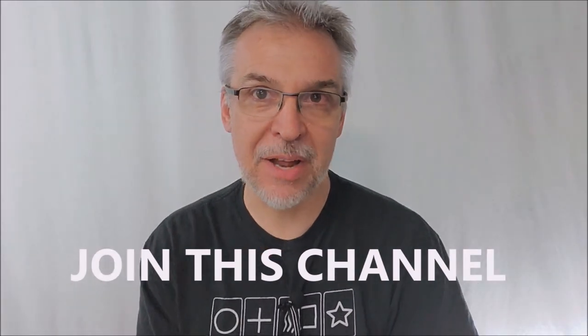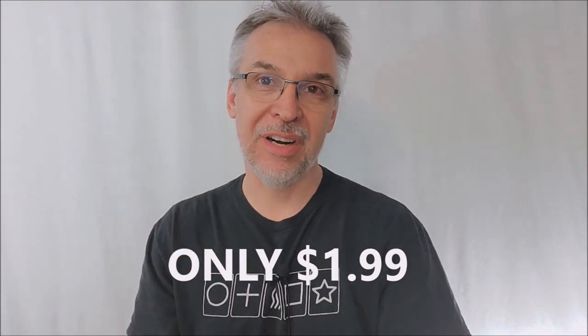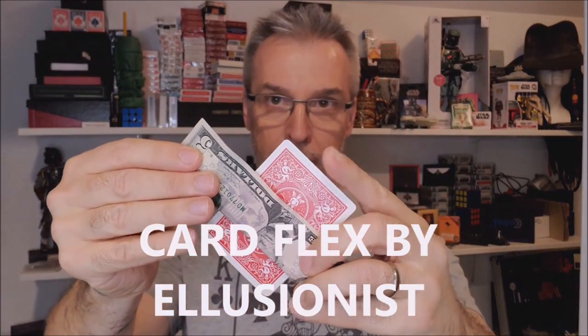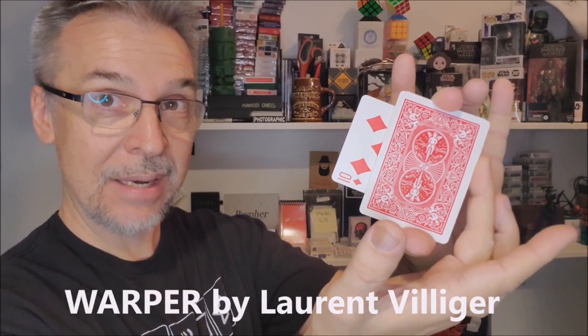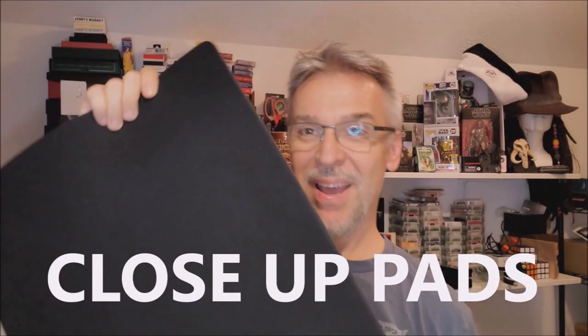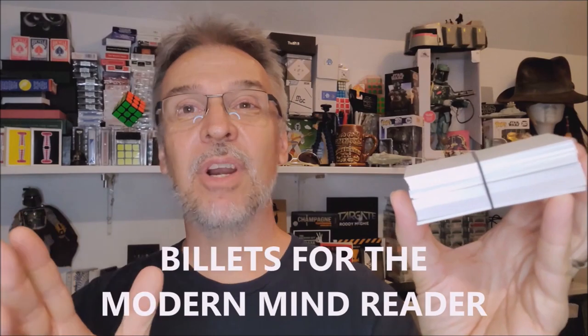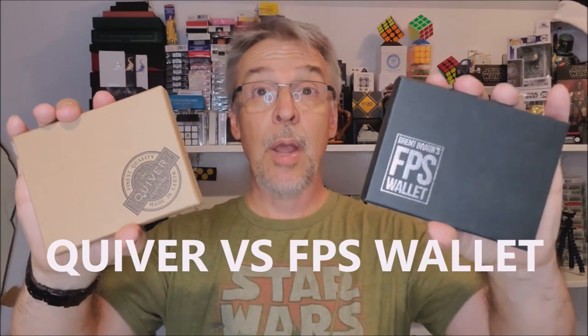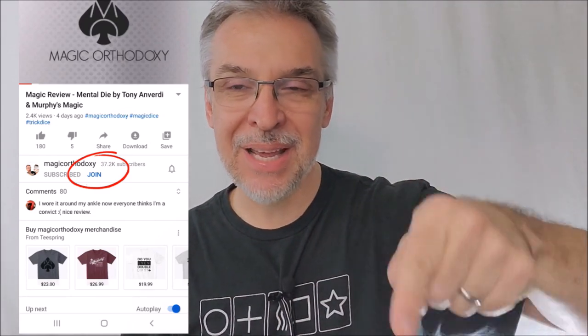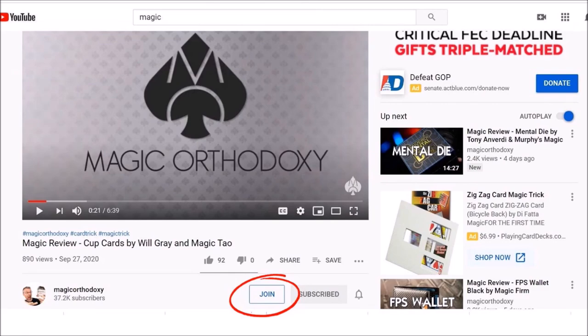Are you not getting enough Magic Orthodoxy in your life? You can join this channel for only $1.99 a month, giving you access to eight brand new exclusive videos every single month, plus over a hundred videos already in the membership section — including top 10 lists, best of the year, head-to-head magic tricks, and exclusive thoughts on performance and theory. Just scroll down to where it says Magic Orthodoxy, click the join button, and it'll walk you through getting access today.